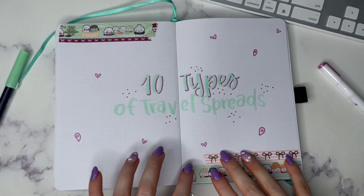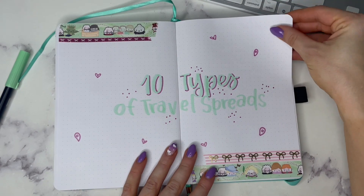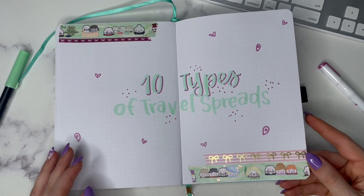Hello everyone, it's Erin Floto here, and today I'm doing the 10 types of travel spreads video. This is going to give you some inspiration if you are on the go, especially because it is summertime.